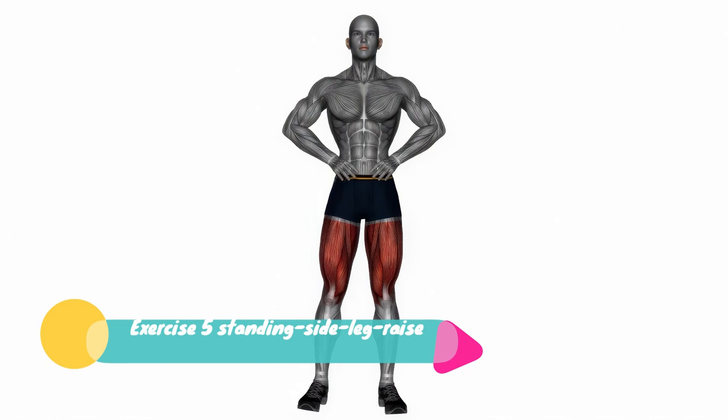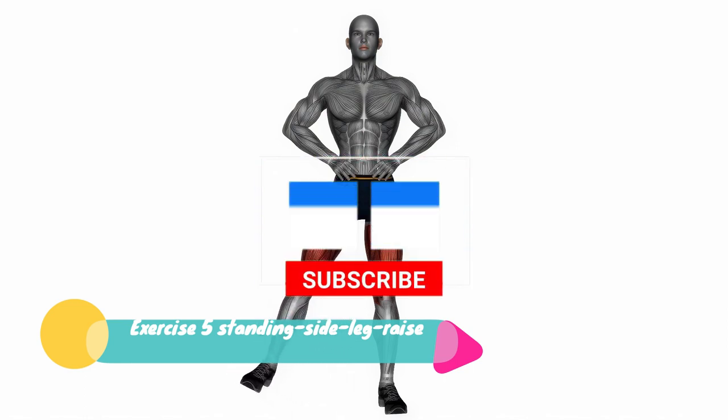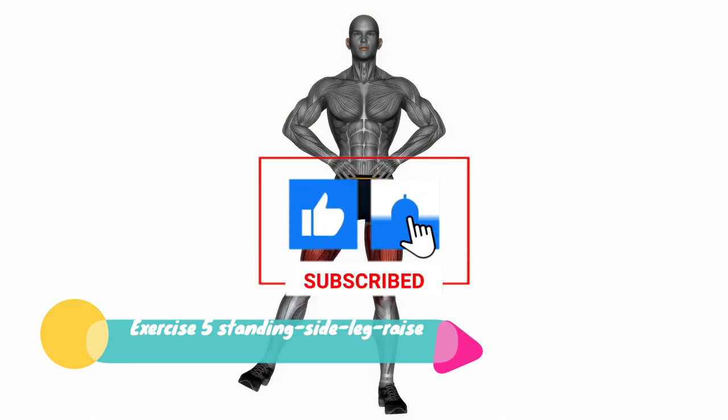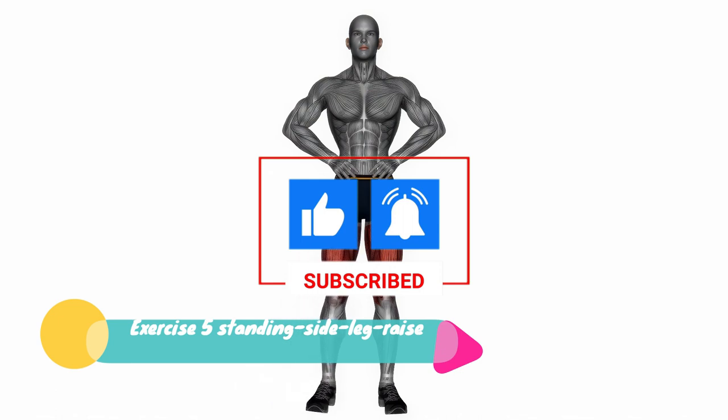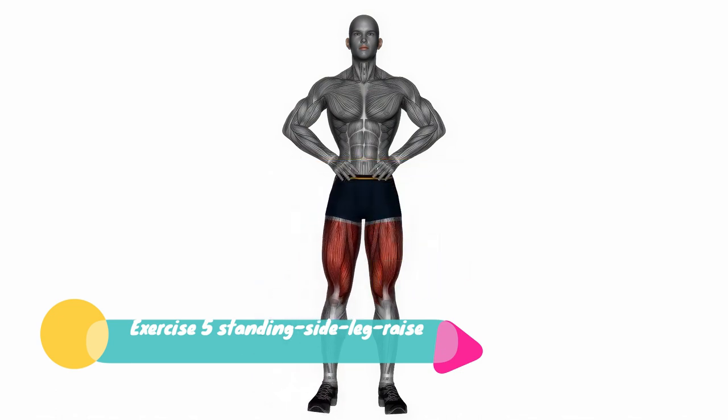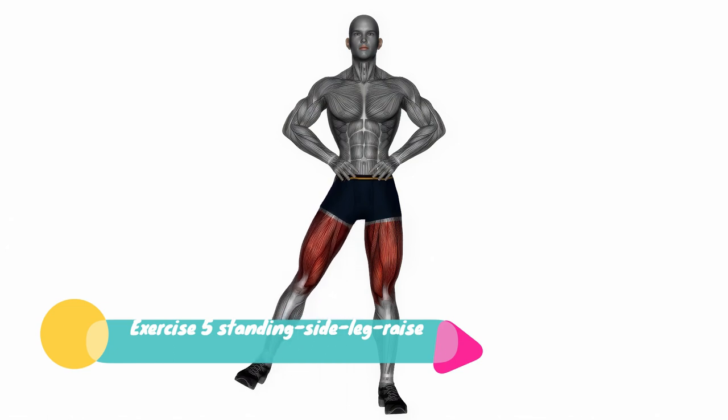Exercise 5: Standing Side Leg Lifts. Stand straight with feet together. Lift your right leg out to the side, then lower it back down. Now switch to your left leg. This one is fantastic for targeting those oblique muscles. Keep it going for 30 seconds.